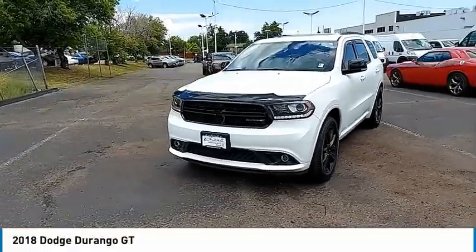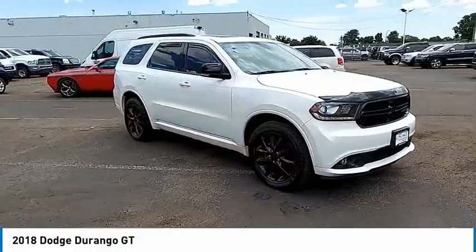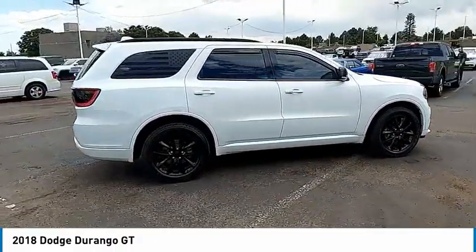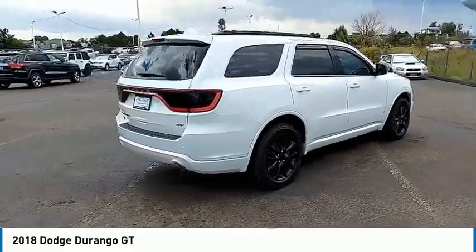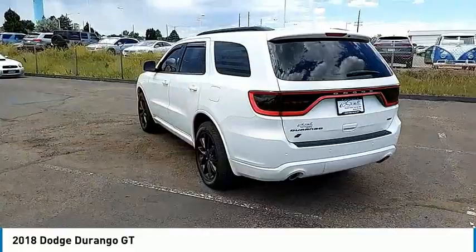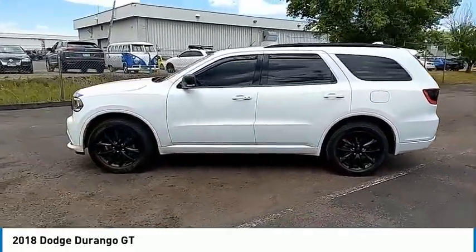Stop by and take a look at the 2018 Durango. The Durango allows you and your family to travel in style and comfort. It offers more interior room than most mid-size SUVs and has an available third row of seating. Underneath are sturdy body-on-frame mechanicals and the option for a powerful V8 engine.